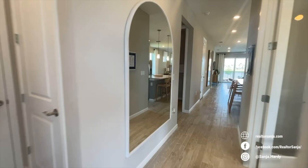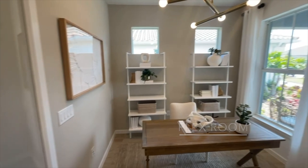As you enter, on the right you will have the flex room. Notice the 9 foot 4 ceilings and lots of natural light.